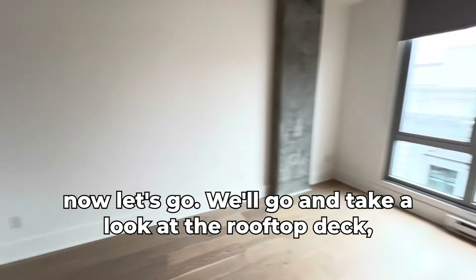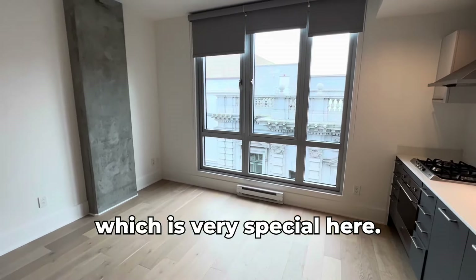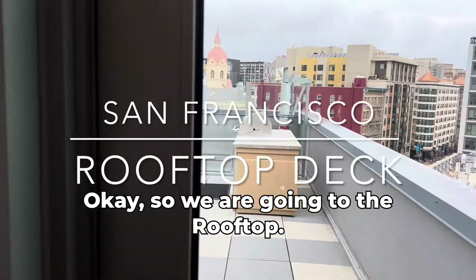Now let's go take a look at the rooftop deck, which is very special here. Okay, so we are going to the rooftop.